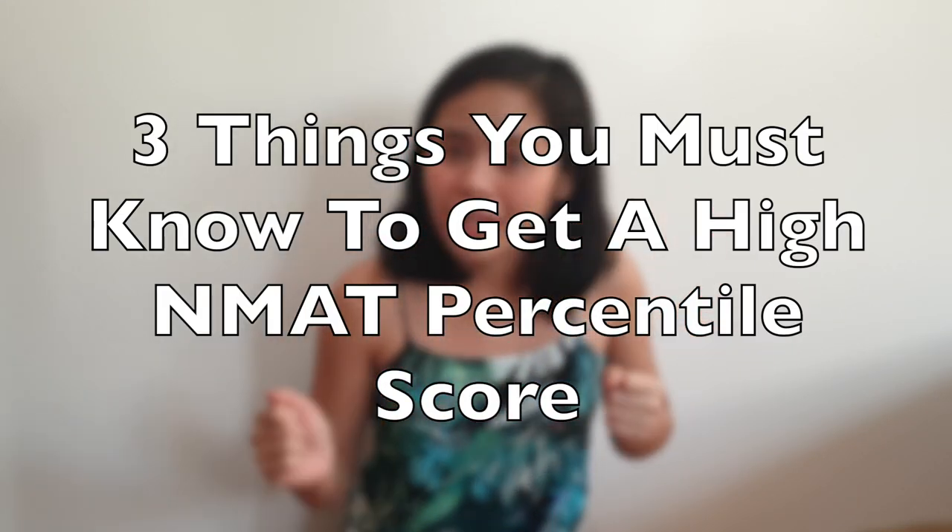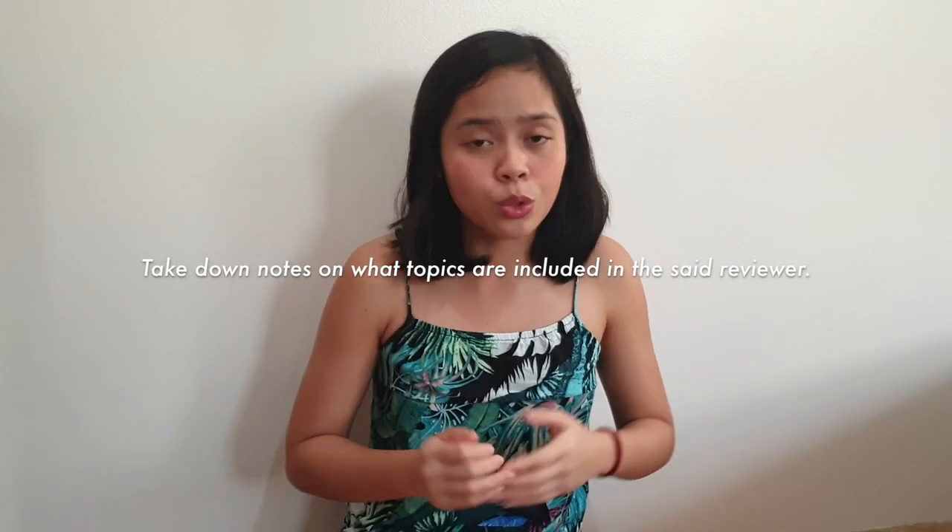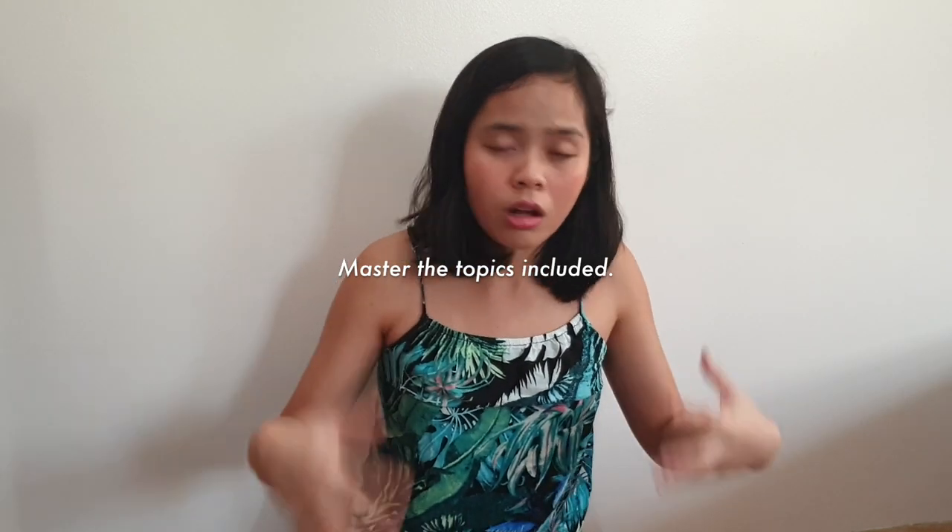Without further ado, let me present to you the three things you need to know if you want to get a high grade on NMAT. The first thing is topics. The topics included are things you've learned during high school, and also some introductory college-level content. What you need to focus on are the topics cited in the reviewer that CEM will send you after you have registered for the NMAT exam. In that reviewer there will be sets of questions — take note of what topics they include. Do not memorize the questions per se, but master the topics themselves.